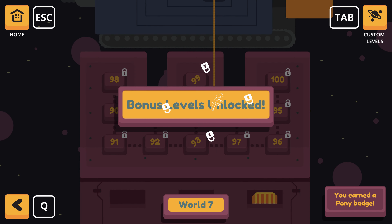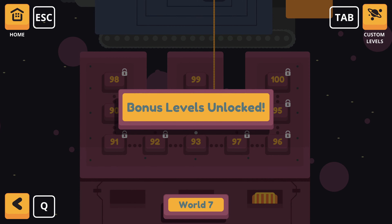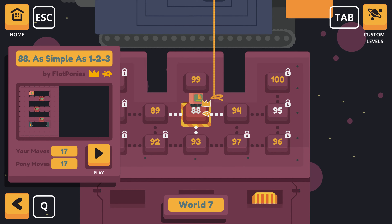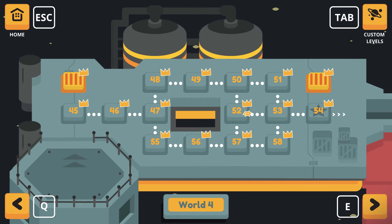Thankfully the challenge is fair. The developers have minimised frustration by including the ability to undo moves or easily restart the entire level, and I love that they included this.